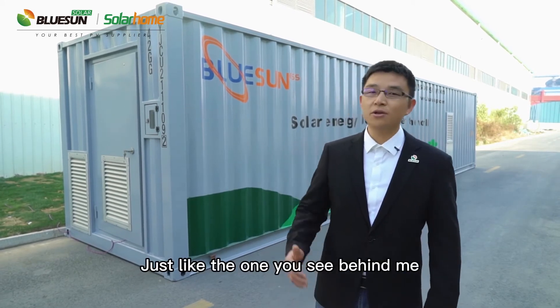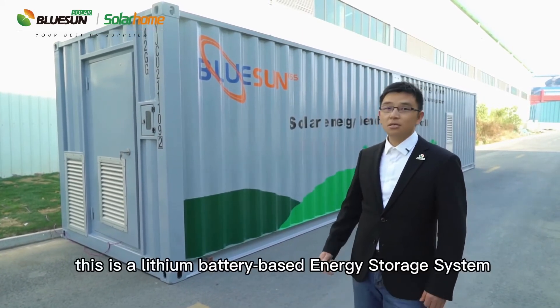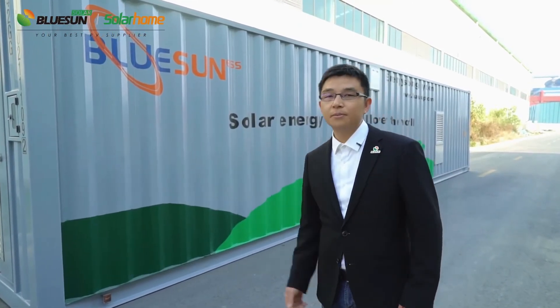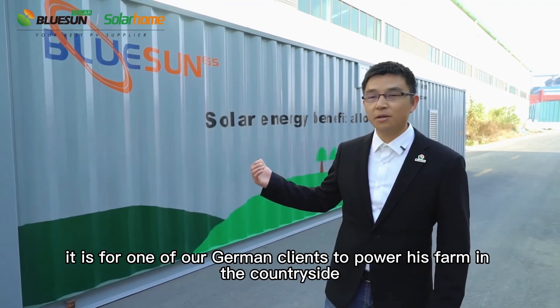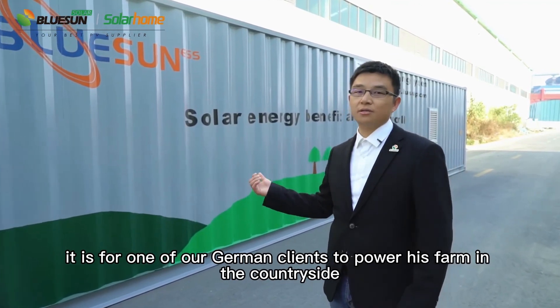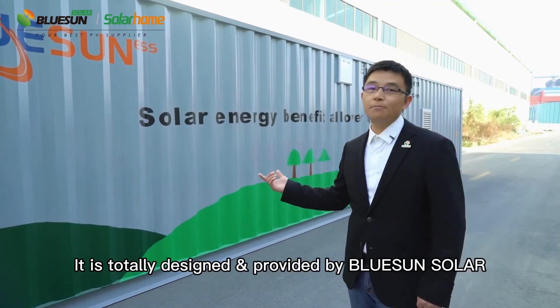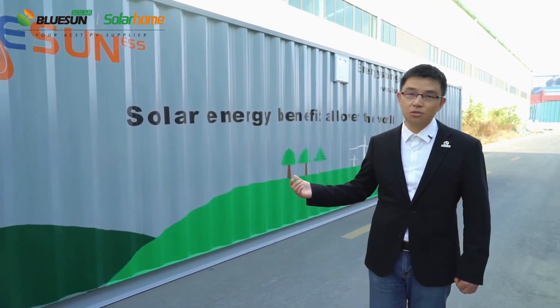Just like the one you see behind me — this is a lithium battery-based energy storage system for one of our German clients to power his farm in the countryside. It's totally designed and provided by Bluesong Solar.